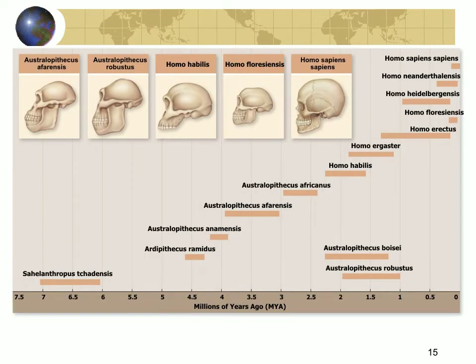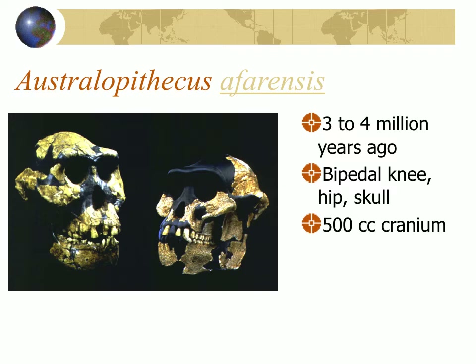These are some lists of species, and the chart shows the times at which they lived. Australopithecus afarensis — that's Lucy, a very famous fossil — lived about three to four million years ago and was completely bipedal. The knee, the hip, and the skull showed that Lucy walked upright. She had a cranial capacity only slightly bigger than a chimpanzee and was not found with significant tools or artifacts, but was clearly on a line that's not chimpanzee, and the face is starting to look flatter with smaller teeth.